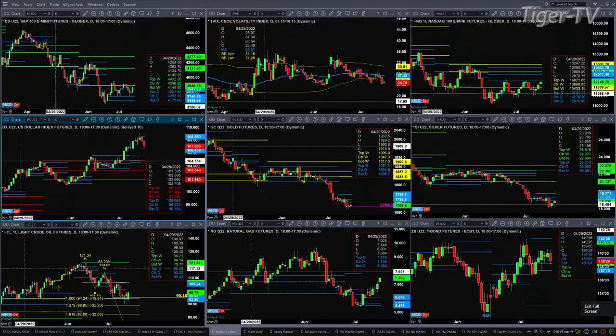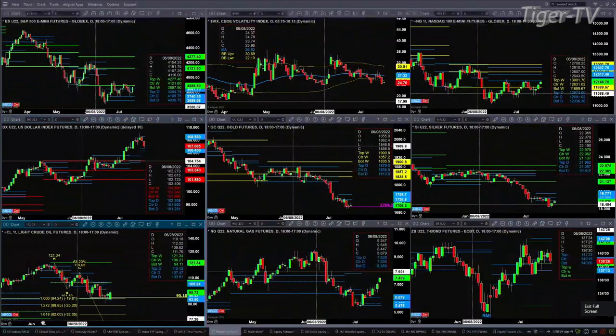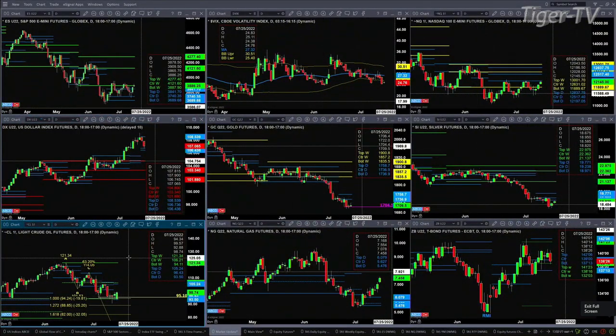Light crude has two different Gartley buy patterns and a new profile that formed on Friday. $93.50 is the bottom of that profile and the support. This is suggesting price will run up to $105.25. Natural gas is moving higher as well — looking at a possible TD9 count top forming today or tomorrow.